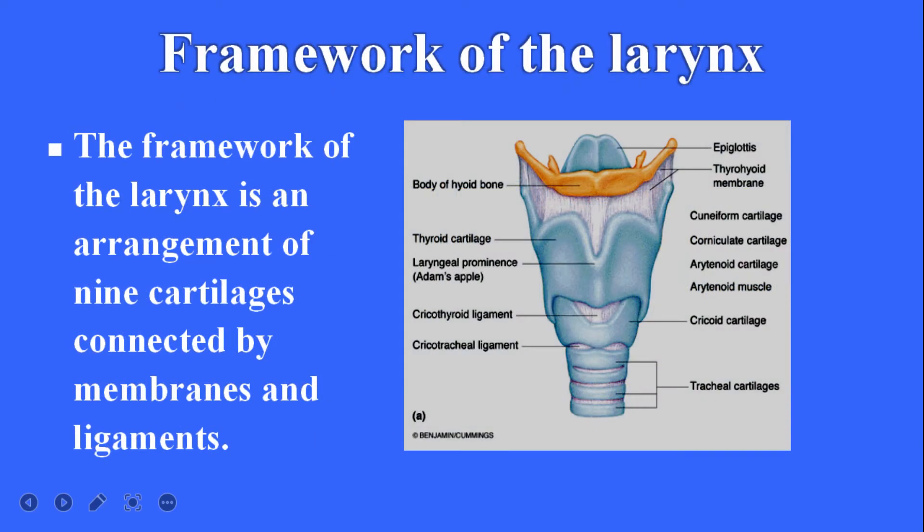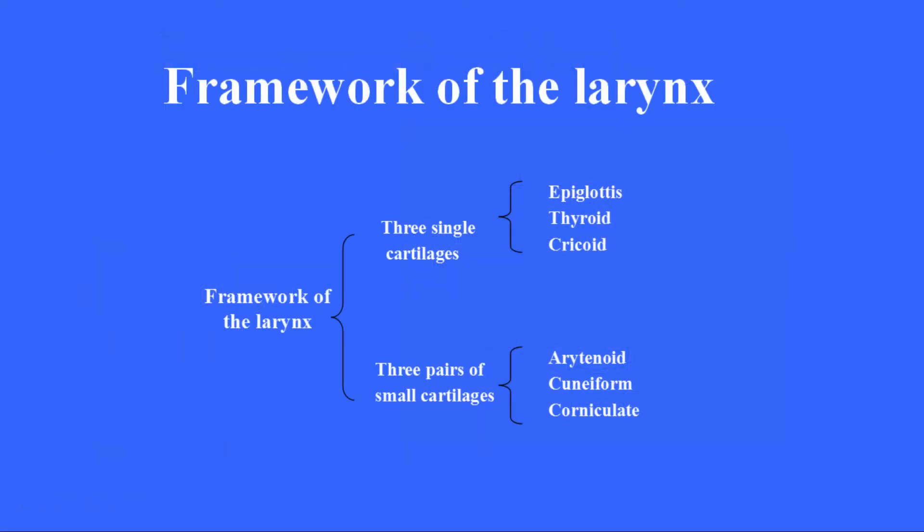The framework of the larynx is an arrangement of nine cartilages connected by membranes and ligaments. It is made of three single cartilages and three pairs of small cartilages. The three single cartilages are the epiglottis, thyroid, and cricoid.